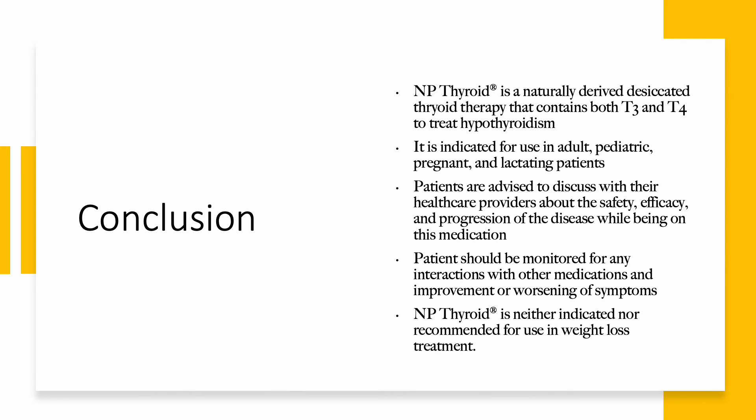In conclusion, NP Thyroid is a naturally derived desiccated thyroid therapy that contains both T3 and T4 to treat hypothyroidism. It is indicated for use in adult, pediatric, and pregnant and lactating patients. Patients are advised to discuss with their healthcare providers about the safety, efficacy, and progression of the disease while on this medication, and should be monitored for any interactions with other medications and any improvement or worsening of symptoms. NP Thyroid is neither indicated nor recommended for use in weight loss treatment.